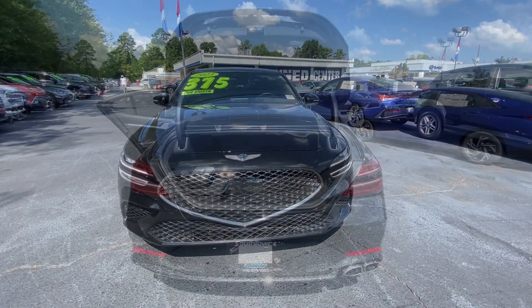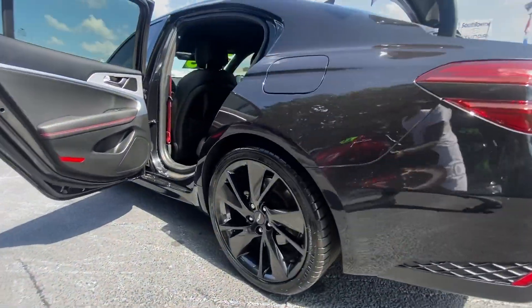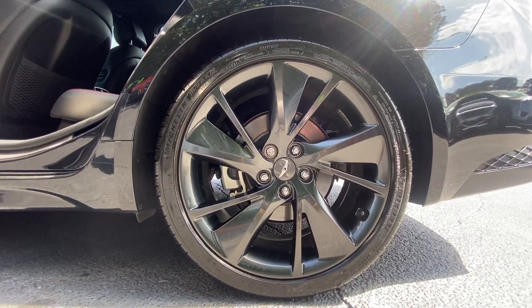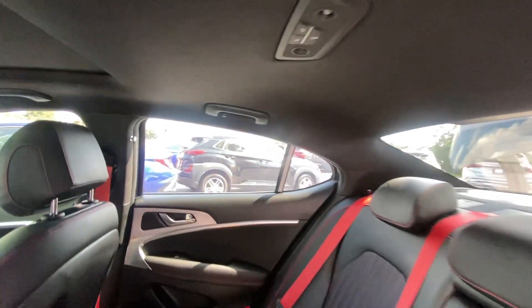Apple CarPlay and/or Android Auto, Wireless Charging Station, Panoramic Roof, Keyless Entry, Sun/Moon Roof, Navigation System, Premium Sound System, Backup Camera, Satellite Radio, Lane Keeping Assist.